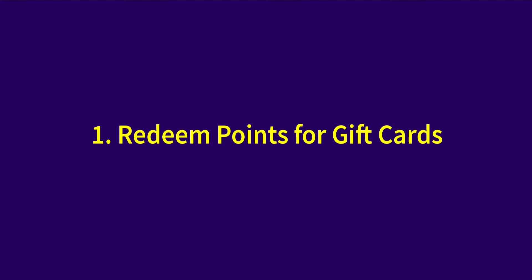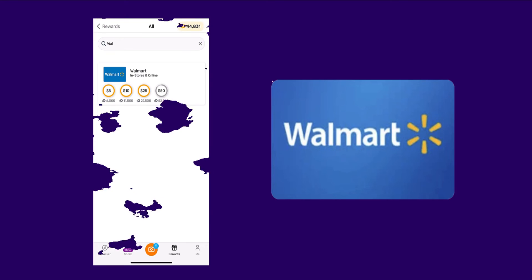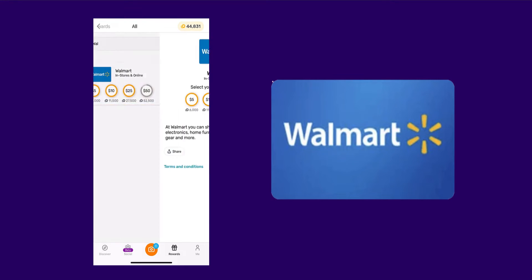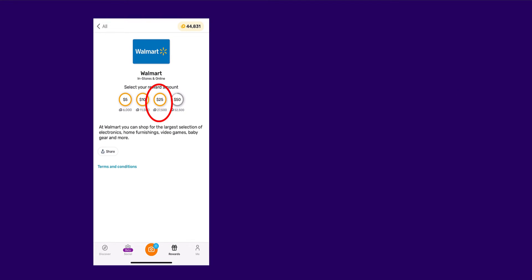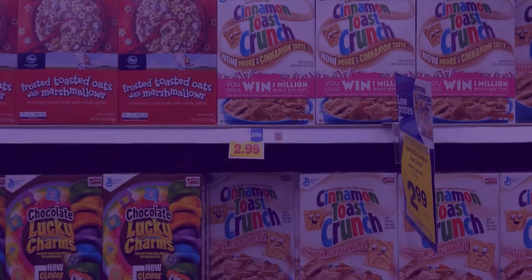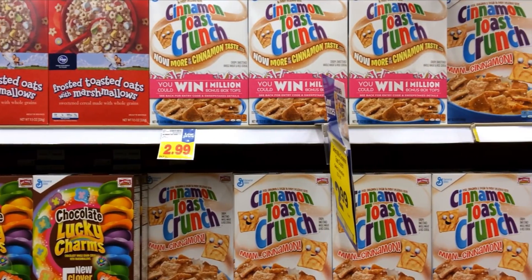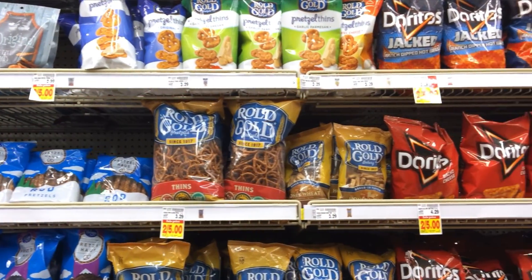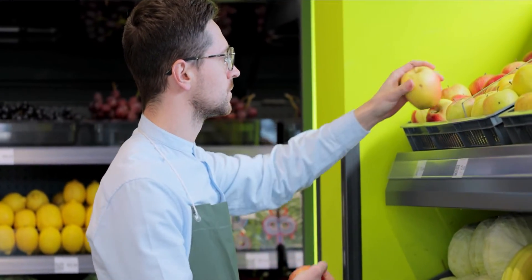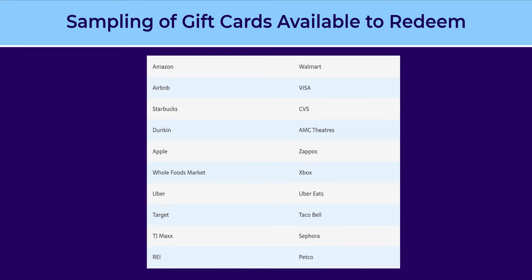On some gift cards, the standard 1,000 Fetch points to $1 value ratio differs slightly — the Walmart gift card is one example. So if you're looking to redeem a $25 Walmart gift card, you'll need 27,500 Fetch points, whereas a $25 Whole Foods gift card will only cost you 25,000 points. If you want to stretch your points even further, my best suggestion is to cash out a $50 gift card for any merchant that requires additional points — the exchange rate from points to dollars will come out in your favor that way. Here are some of the most popular merchants where you can redeem your points for gift cards on the Fetch app.